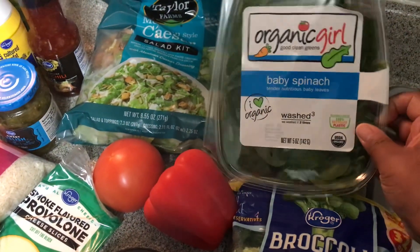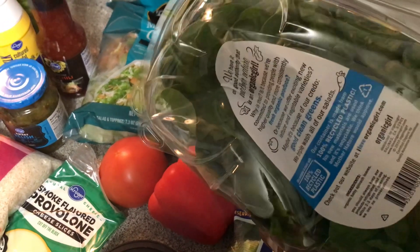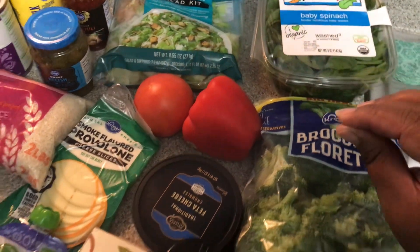I need baby spinach for two recipes, so I picked up a container of this. I had it delivered and some of the things got a little beat up, but it's okay — we're going to eat it, it's going to be great.